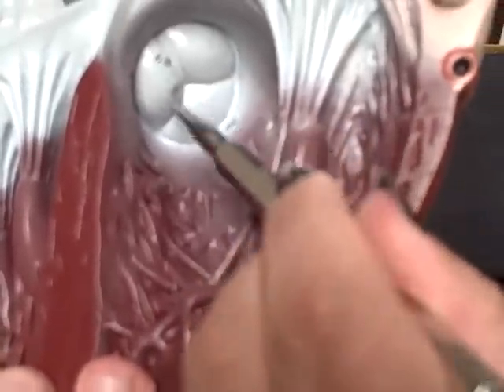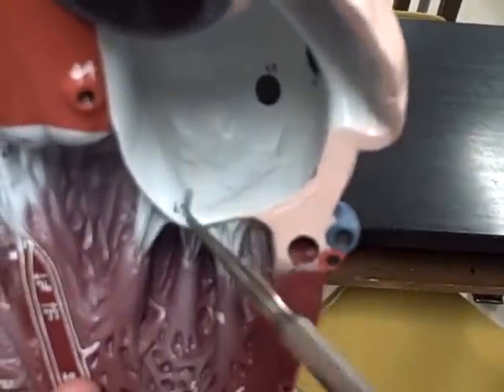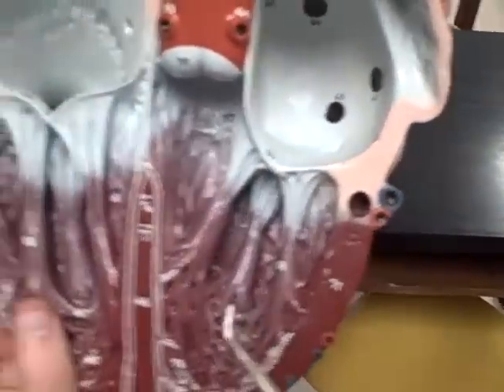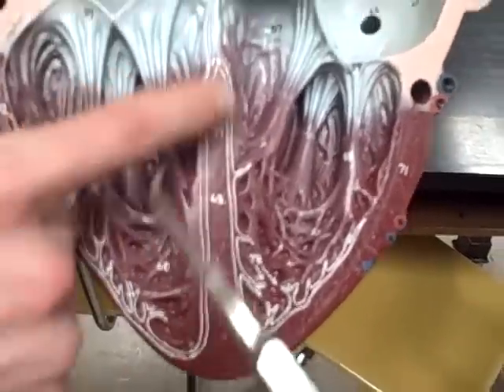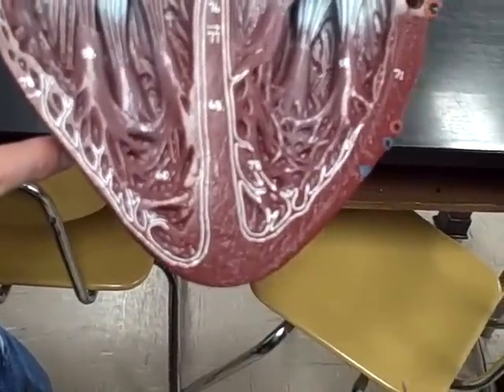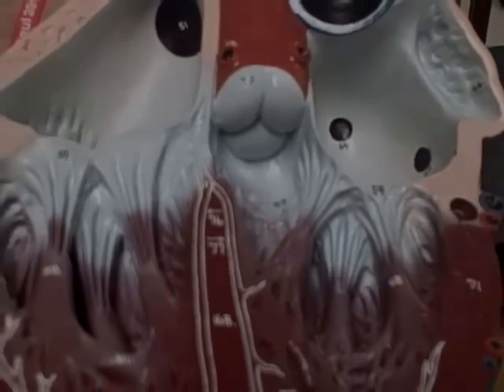67 is the bicuspid valve, also known as mitral, 68, interventricular septum, 70, aortic semilunar valve, and that's the heart.